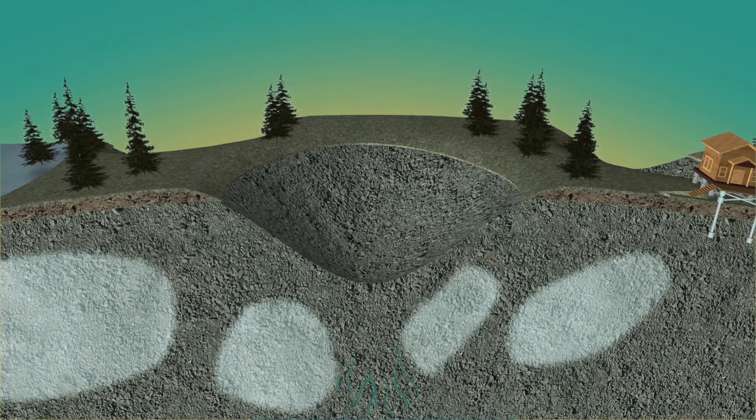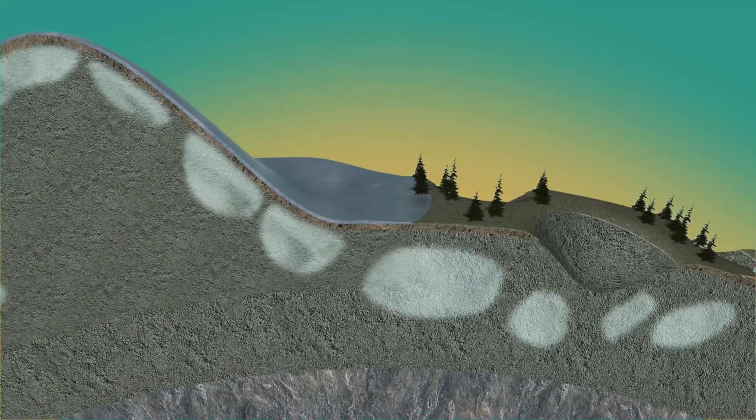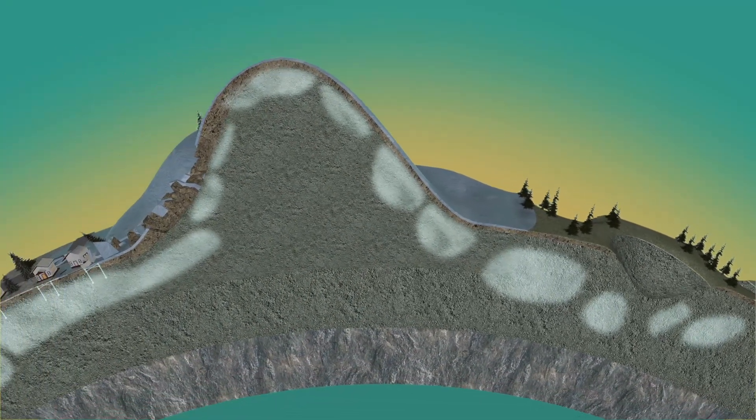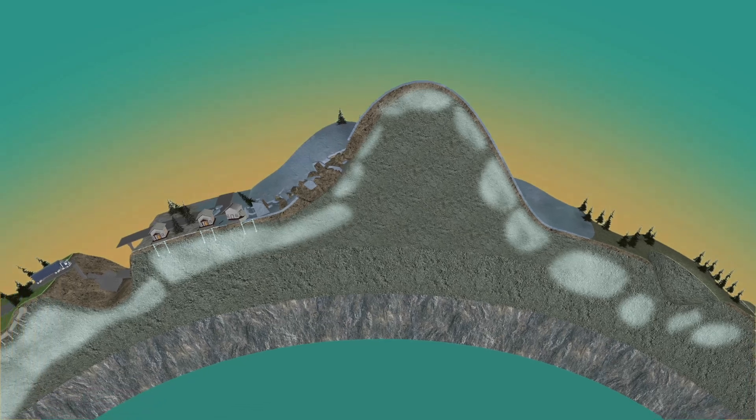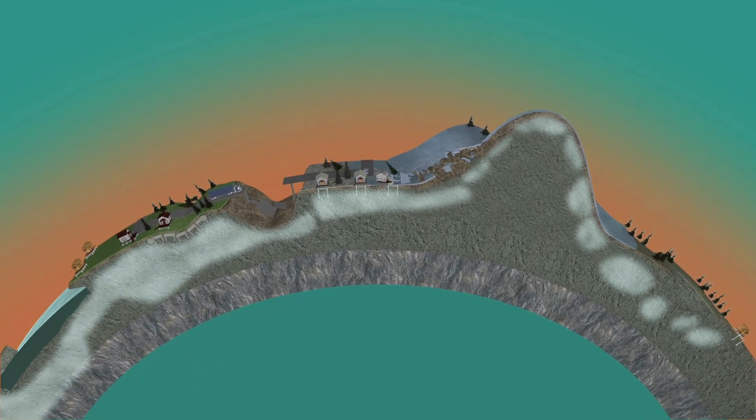These are just some of the dangers of thawing permafrost. However, thawing permafrost could entail even further-reaching consequences, affecting the entire planet — the acceleration of global warming.